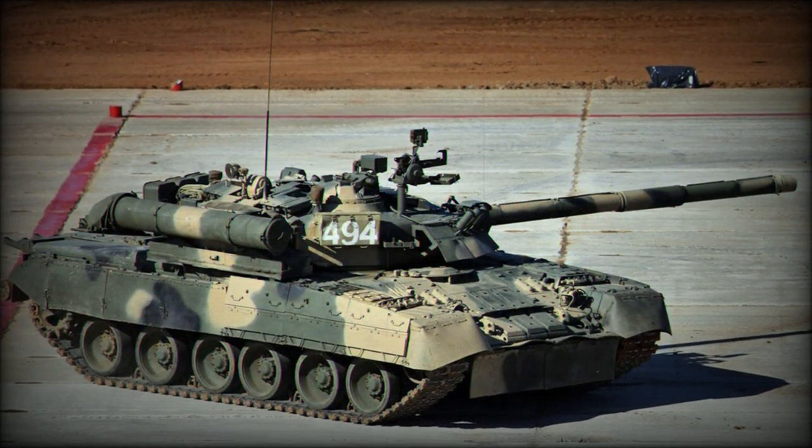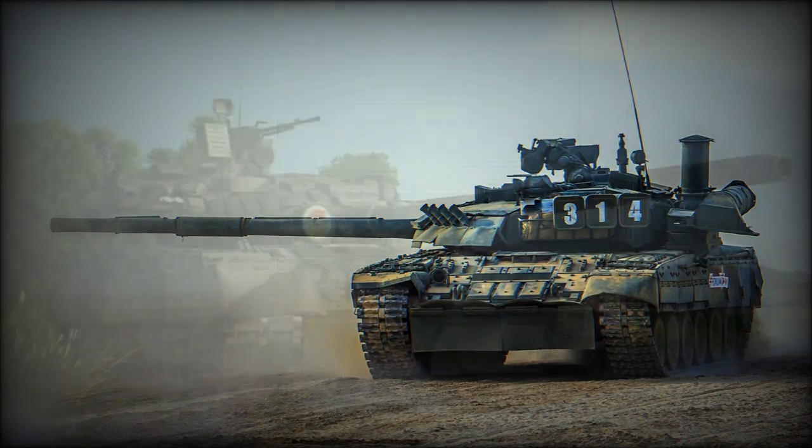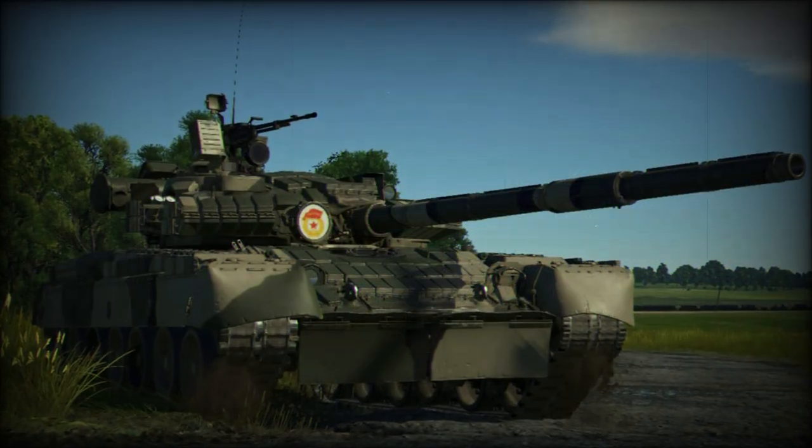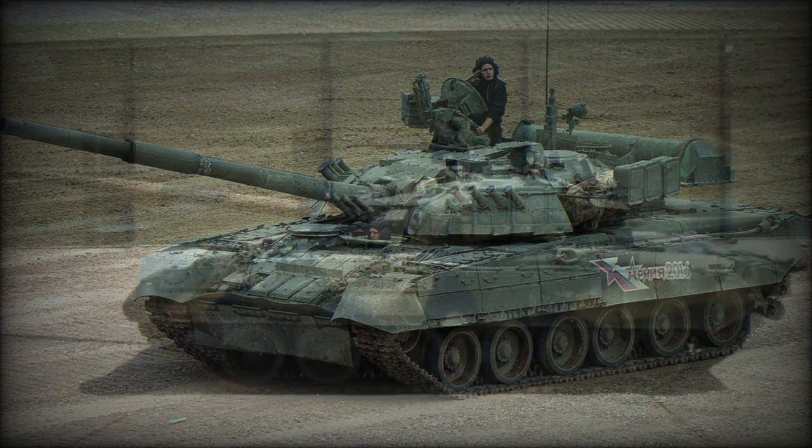The T-90, based on the T-72, maintains the primary position in the modern Russian Army, leaving the T-80 as something of an interim solution at best — a measure serving to bridge the gap between the expired Soviet-era T-64 and the modern Russian Federation T-90.